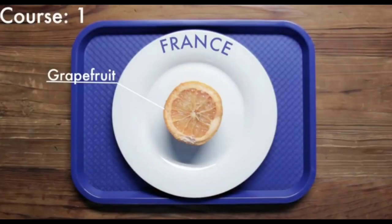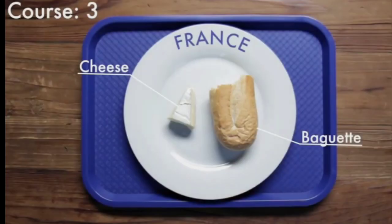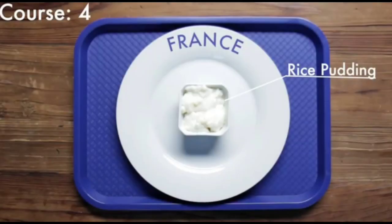France. In France, they have four courses. Course number one has grapefruit. Course number two has chicken and salad. Course three has cheese and baguette. Course four has rice pudding.